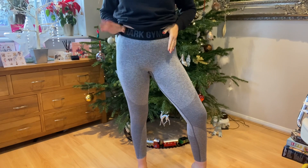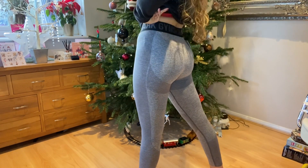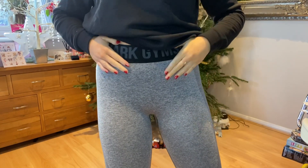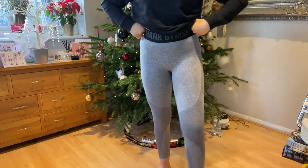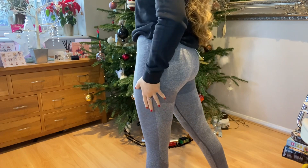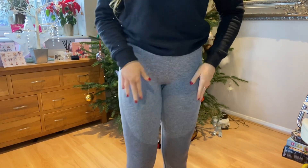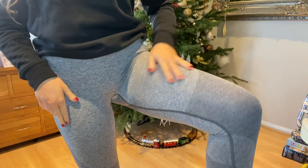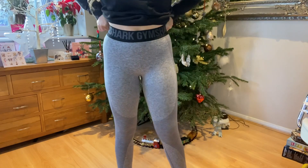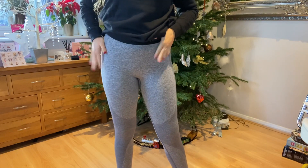My next piece is Gymshark leggings — Amberley actually got them for me. I love these. They're midi rise, so they sit quite high. I'm loving the colour. They do make your bum look good! They're a different shade of grey. Obviously squat proof — the Gymshark material is just so nice. I'm hoping I can get back to the gym so I can actually wear these.